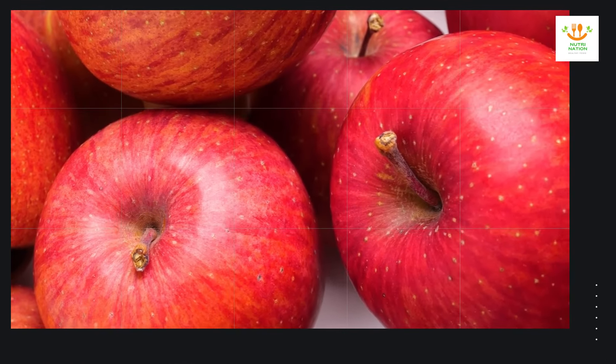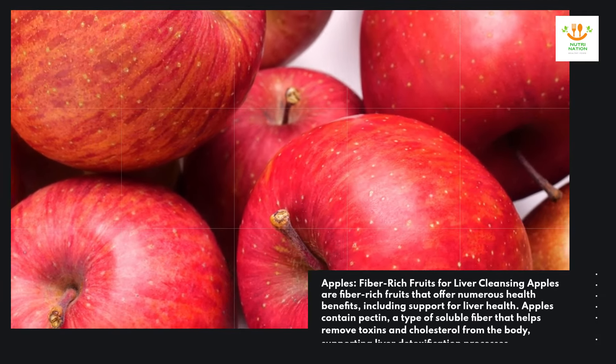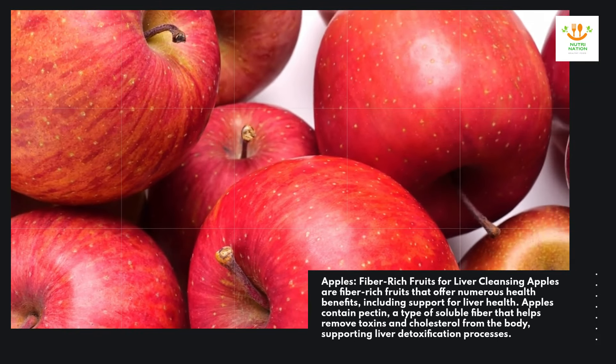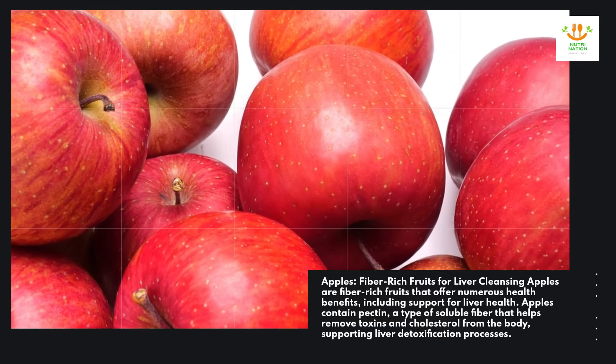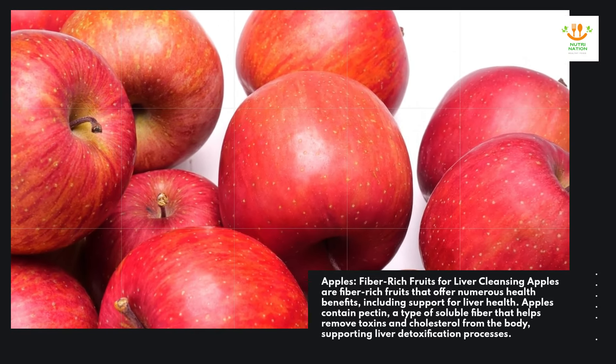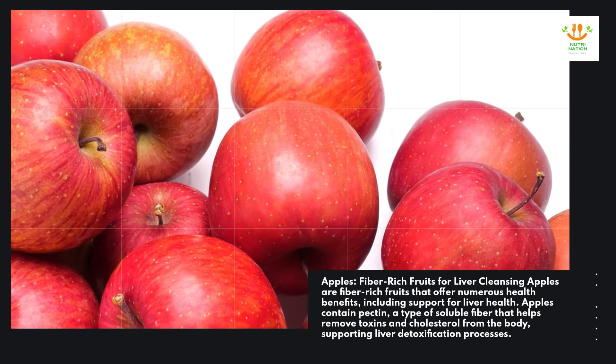Apples — fiber-rich fruits for liver cleansing. Apples are fiber-rich fruits that offer numerous health benefits, including support for liver health. Apples contain pectin, a type of soluble fiber that helps remove toxins and cholesterol from the body, supporting liver detoxification processes.